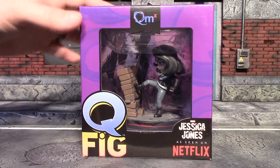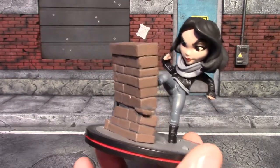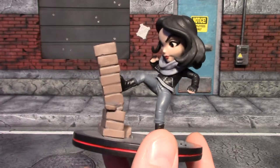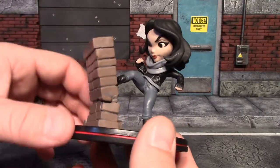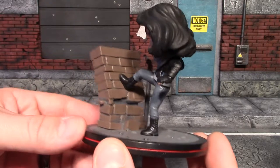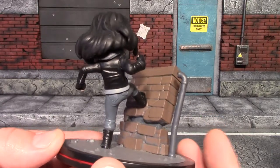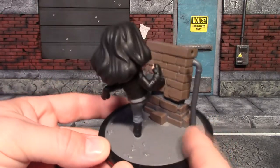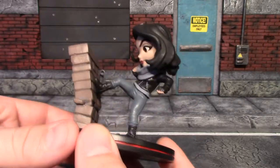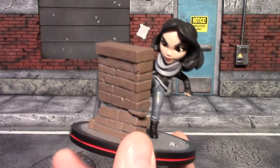So I'll get this Q-Fig out of the packaging so we can have a closer look at it. I have to say I like these little Q-Figs better than Funko Pops or Mystery Minis even. It looks awesome — it's Jessica Jones kicking over a brick wall. It's got her leather jacket, her boots on, a pipe coming up out of the ground, some nice details on the ground with rubble. I really like the design on her face, pretty good paint work, got her scarf on — it's just really really cool.